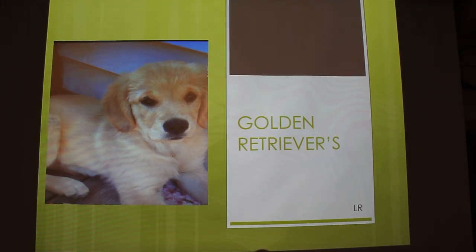I'm doing my presentation on Golden Retrievers. This is actually my puppy, Sadie, from a while ago. Now she's a lot bigger, but I thought that was a cute picture.